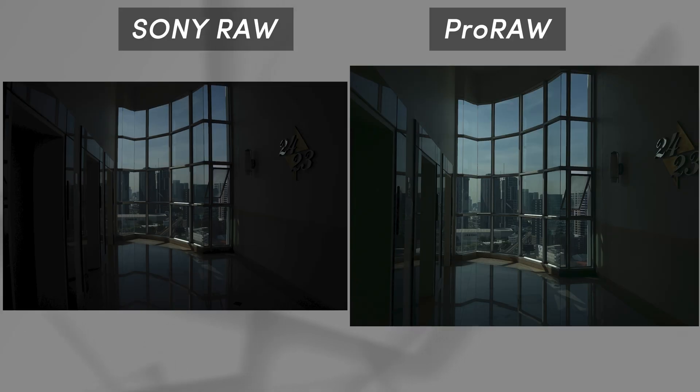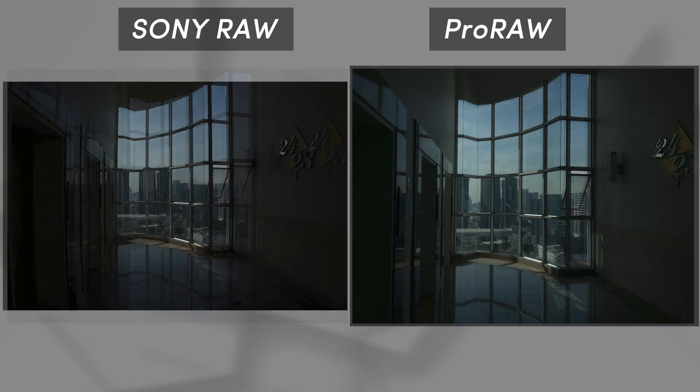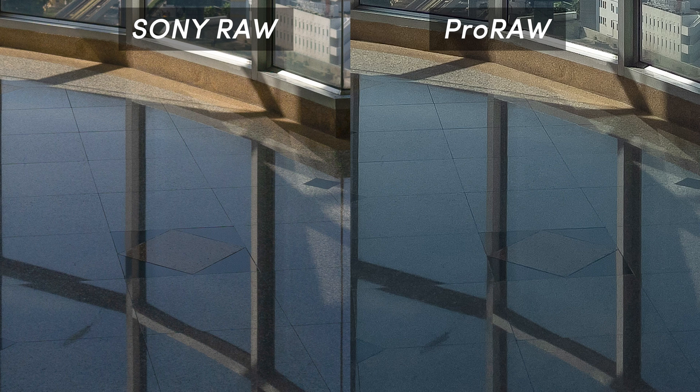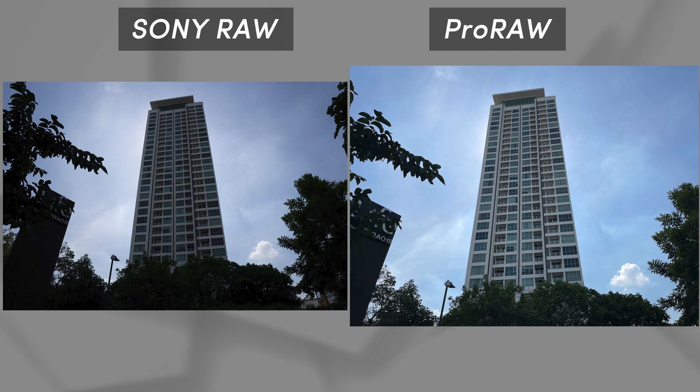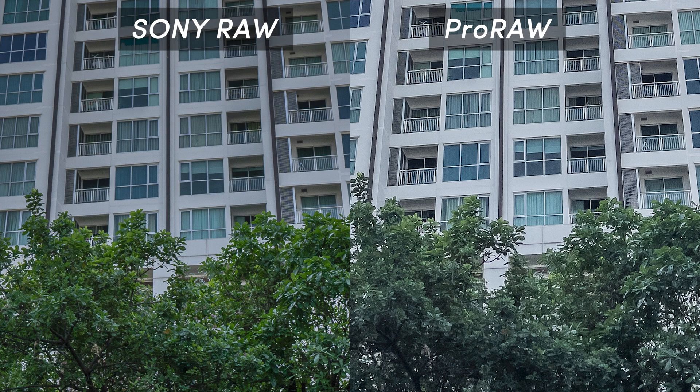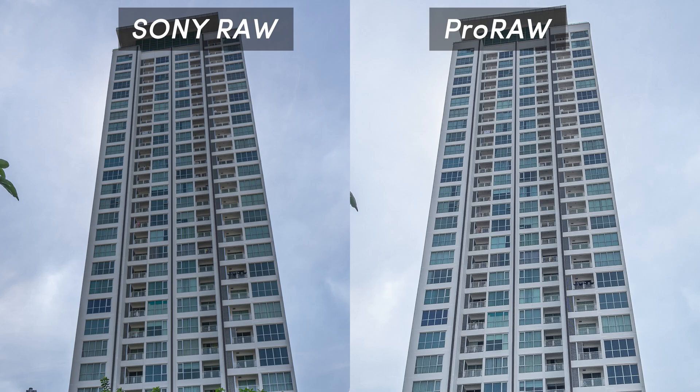Here I shot a couple of stops underexposed and tried to recover the shadows. Sony's shadows contain more data — more detail on the Sony, like these tiles right here. You can see the pattern of the tiles clearly on the Sony, while there's noise everywhere on the Pro RAW. When recovering shadows in this photo, the Pro RAW appears generally brighter, but the obvious difference is in the color of the leaves. The color on the Sony is more preserved and looks more natural. On top of that, the sky on the Sony can be dropped much lower than on the Pro RAW.